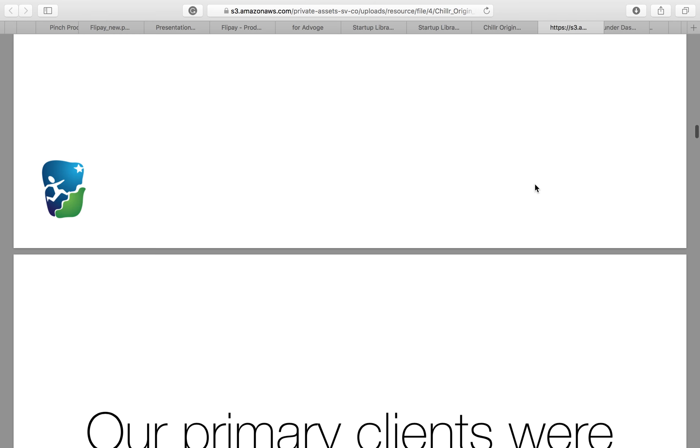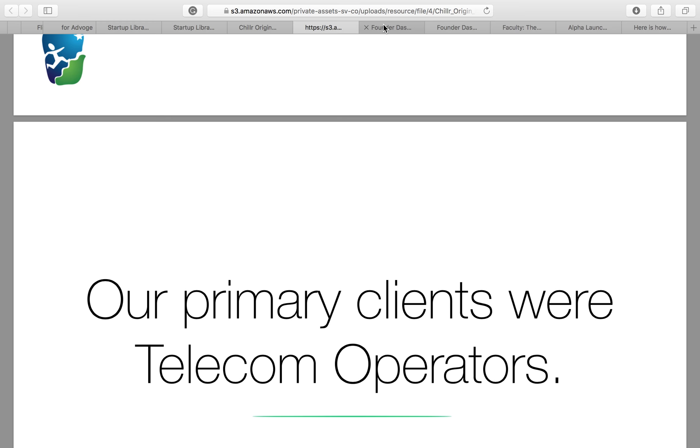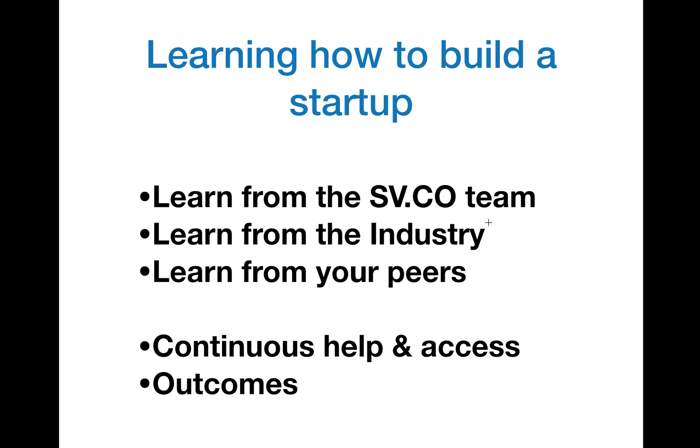So that's how the Startup Village platform helps you learn how to build a company. Now it doesn't stop here — that was learning from the SV.co team. How do you learn from the industry? Learning how to build a startup is a lot like teaching someone how to swim: only if you know how to swim can you teach someone else. All the people who have built successful companies are not in colleges — they're out in the industry building or growing their own companies.